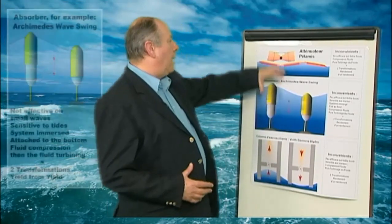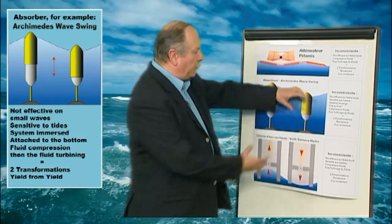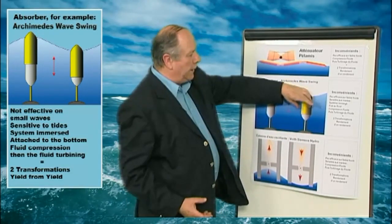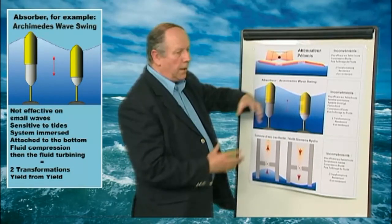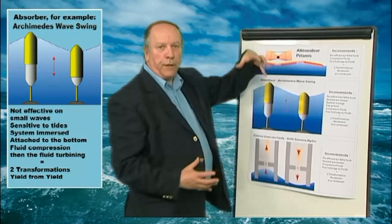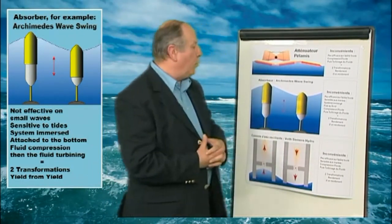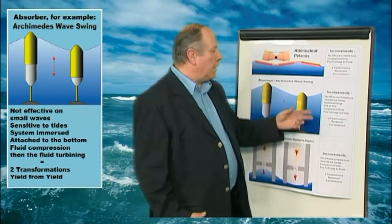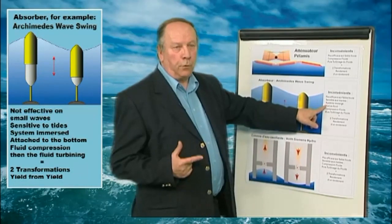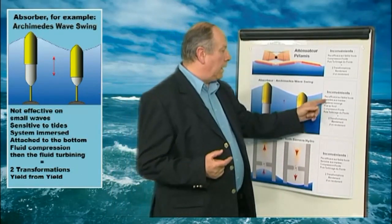In second position, we have the so-called absorber systems. These are sorts of buoys attached and connected to the sea ground by means of two systems: one that reacts with the sea surface level, and the other which is fixed to the sea ground. Again, we have a compression of a fluid — air, water, or oil — or eventually some linear engines, but in all cases they have a big disadvantage: they are immersed systems, with lack of reliability and very expensive maintenance and service costs.